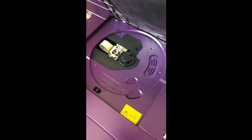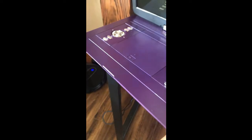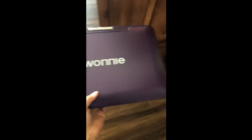It works extremely well. Just press this to put your DVD in, and then you close it just like that. You can carry it in a laptop bag if you want to take it with you somewhere.